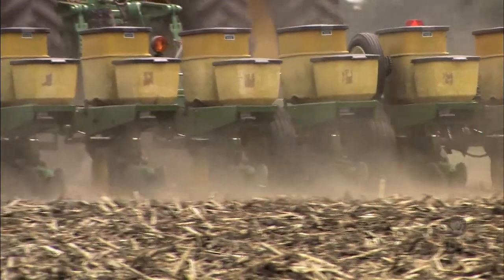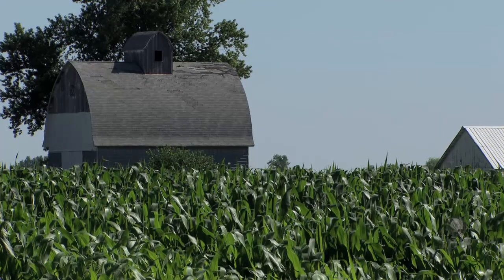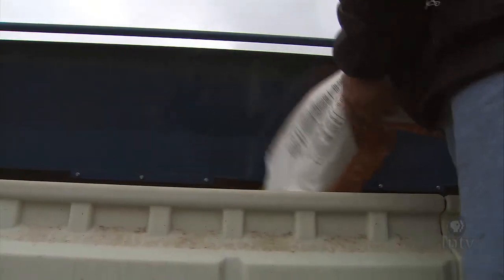Once a farmer knows that soybean cyst nematode is present — from soil samples or field scouting — it's time to implement management strategies. These can include planting a soybean variety resistant to soybean cyst nematode, planting non-host crops such as corn, and planting seed with a seed treatment that deters nematodes from feeding on the roots. When thinking about IPM, economics and the environment also matter. You consider the cost, how much nematode is in the field, and how many management strategies to implement to best manage this pest.